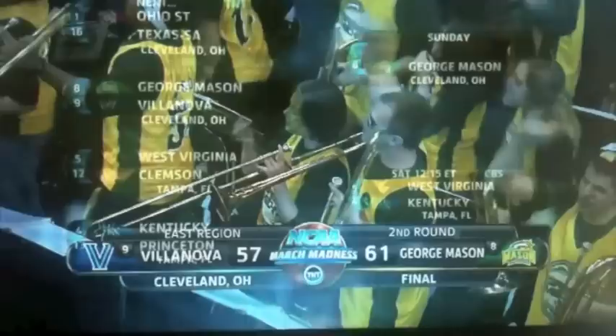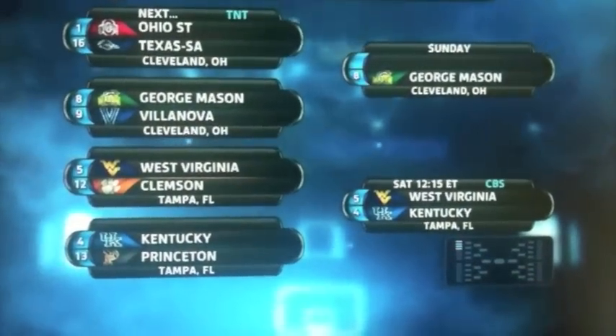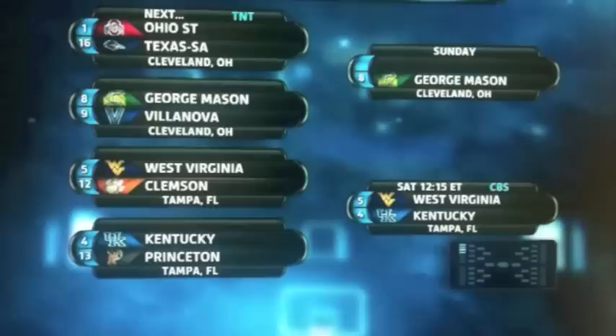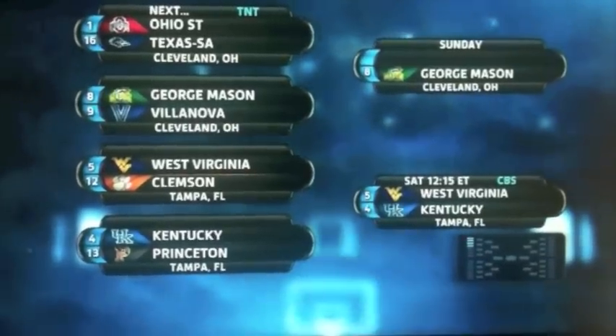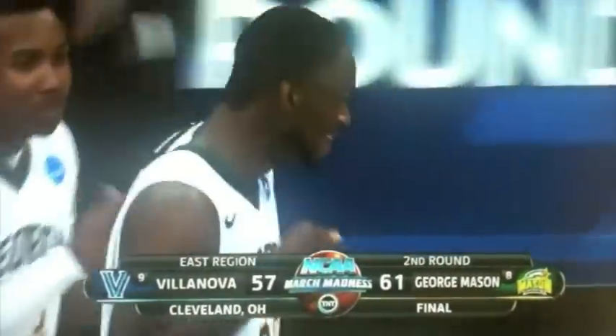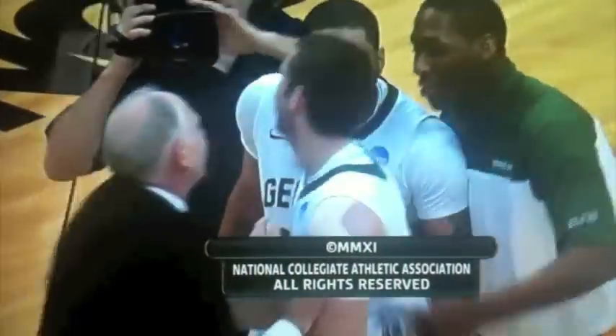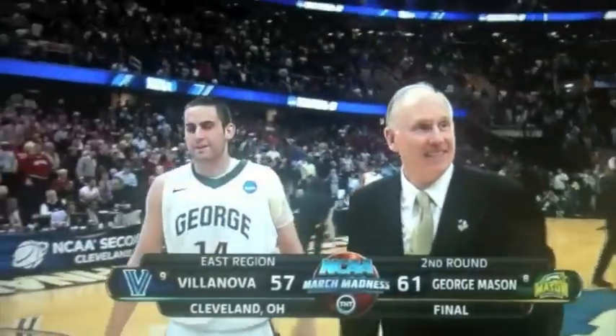The bracket in the East, folks, just got hotter. George Mason dramatic win, coming back. They await the winner of the Ohio State Buckeyes and the Road Runners of Texas-San Antonio. Jim Larranaga — the magic is still there. 61-57 the final. For Len Elmore and Marty Snyder, Gus Johnson saying so long from Cleveland. Tournament games continue live now on CBS, TBS, and truTV.